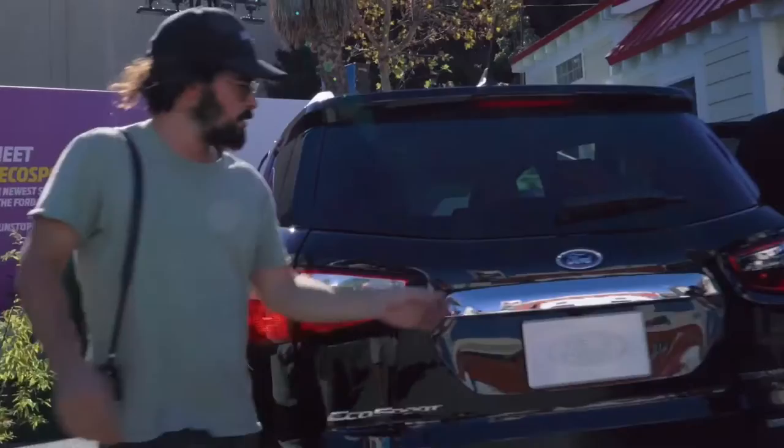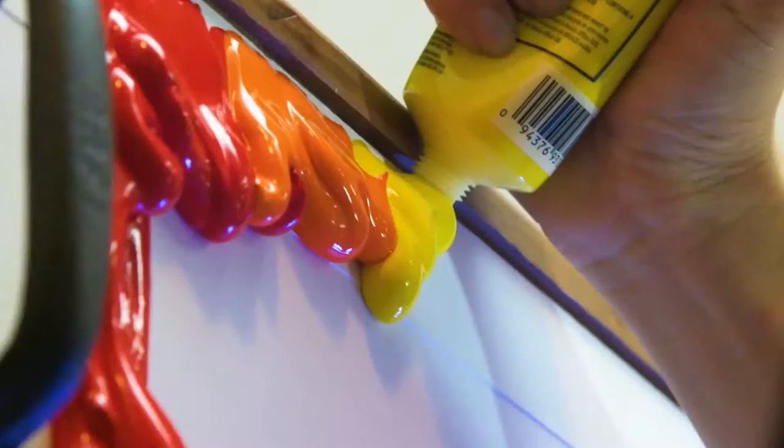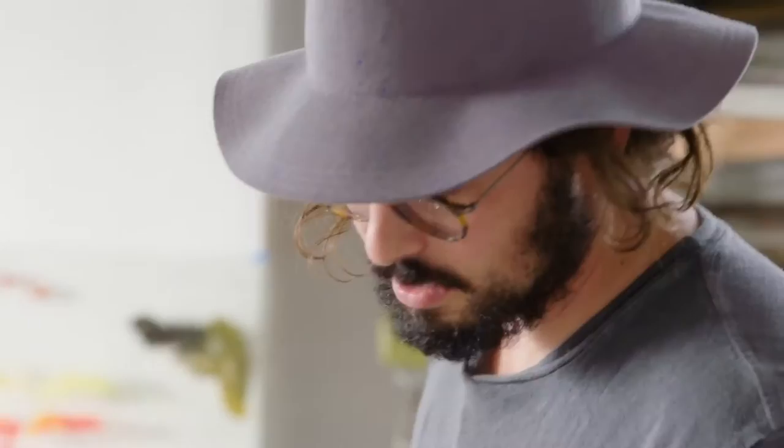Glad everything fit. Let's tape this thing. Don't really know how this is going to end up, but I'm sure it's going to be colorful. It's going to be a really cool interactive home. As an artist, we're looking for opportunities to shine. My goal is to make something awesome.